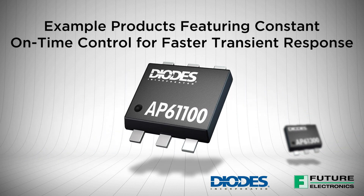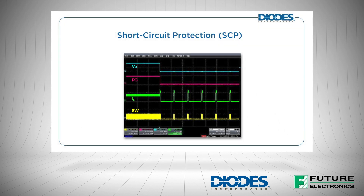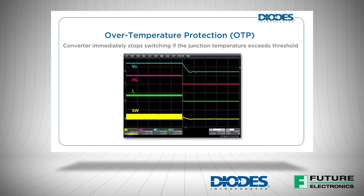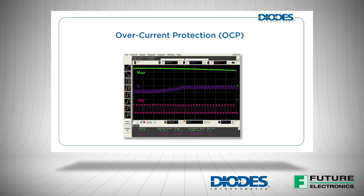In addition, comprehensive protection features built into these buck converters protect both the end system and the device itself. These include hiccup mode short circuit protection, under voltage lockout, over temperature protection, and over current protection.